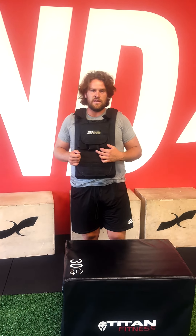Finally, we'll be doing a 24-inch box step-up, 15 reps, and this will be all three rounds through.